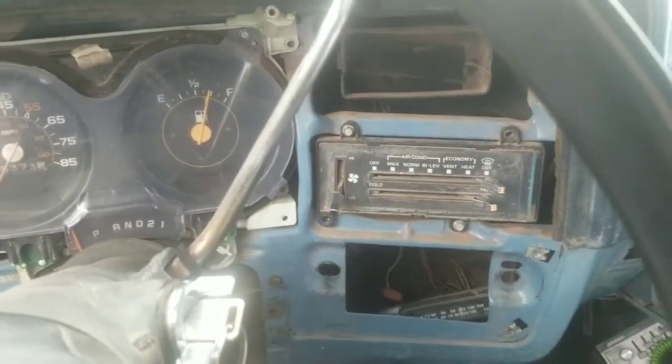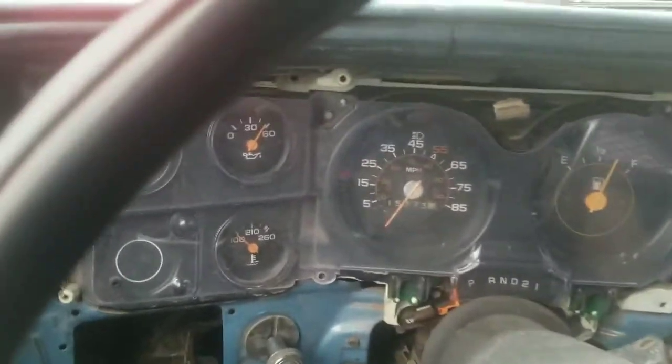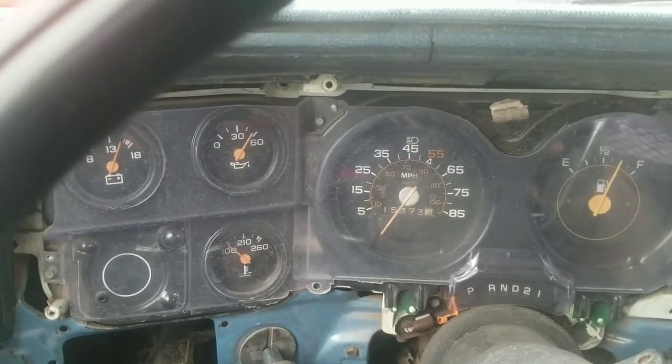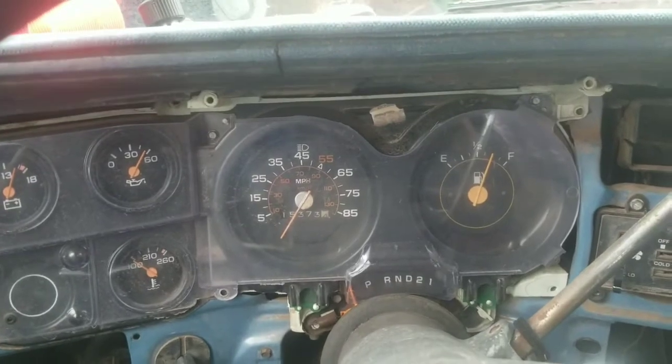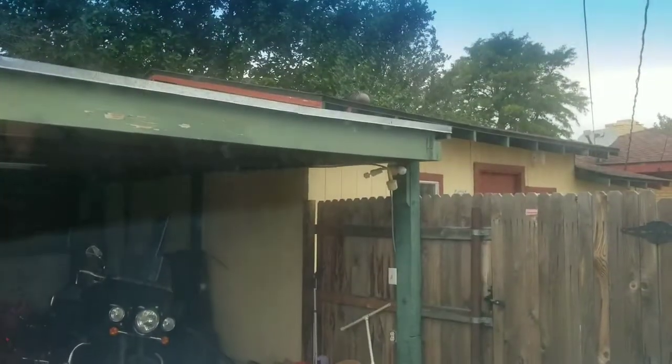Man, I gotta get a radio put in this thing. This truck's carrying almost 60 pounds of oil pressure cold. We have little bitty flakes coming down — I don't know if y'all can see those or not.